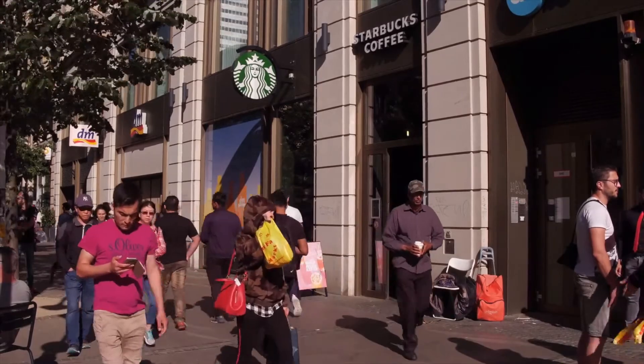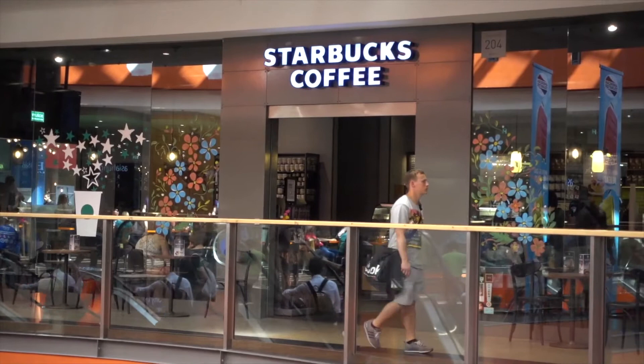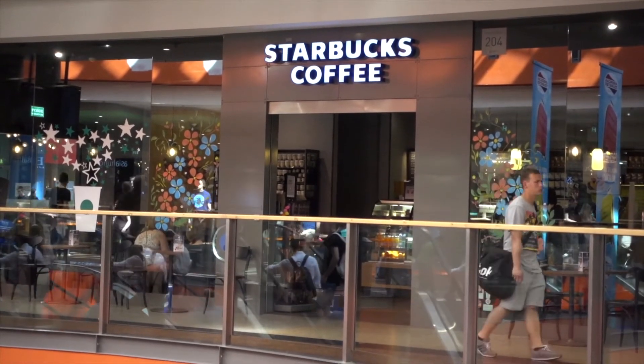Building a location where a lot of their key demographic walks through is paramount. After conducting customer research, if you feel that your business is in such an area, you can proceed to the next step in applying for a Starbucks franchise.